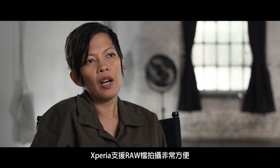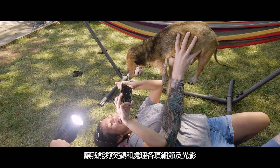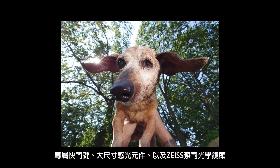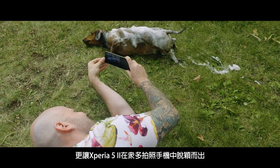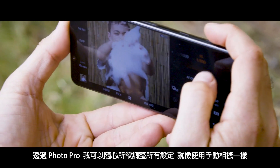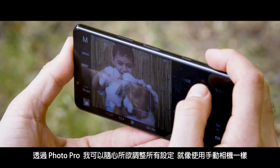Shooting images in RAW on the Xperia has been very helpful because it has allowed me to really pull in post all the details in the shadows and highlights. The dedicated shutter button, the large sensor, and the Zeiss lenses make the Xperia 5 Mark II stand out from all other mobile camera phones. With Photo Pro I'm able to readjust all my settings as if I was using a manual camera.